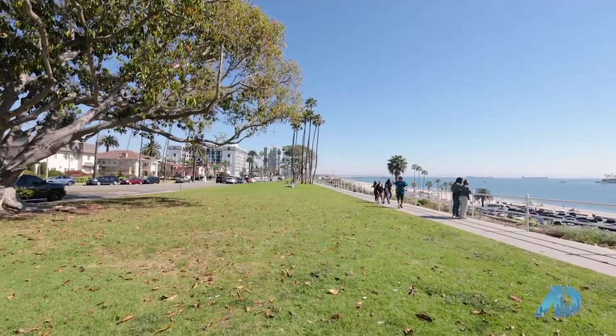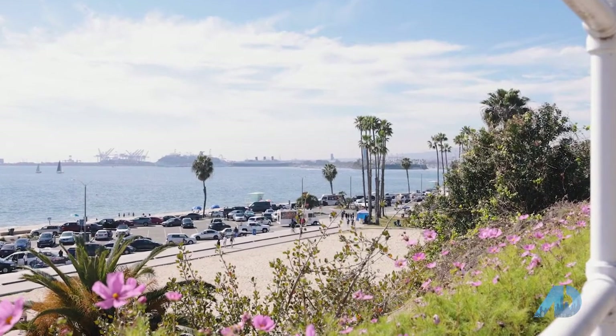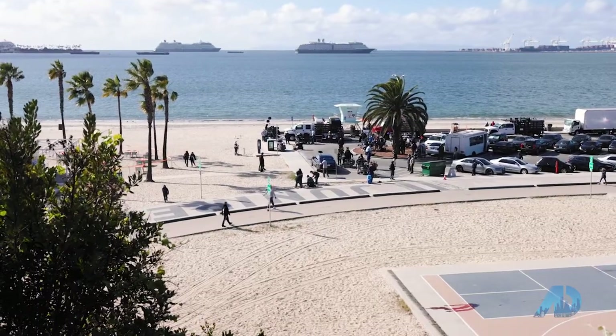Welcome to Long Beach. I'm Shannon Jones, host of Selling LA and the local Long Beach real estate expert. We're here today in the Bluff Park neighborhood. This area gets its name from the narrow park that runs along the bluff. There are stairs leading down to the beach where you can go for a bike ride or take a stroll.